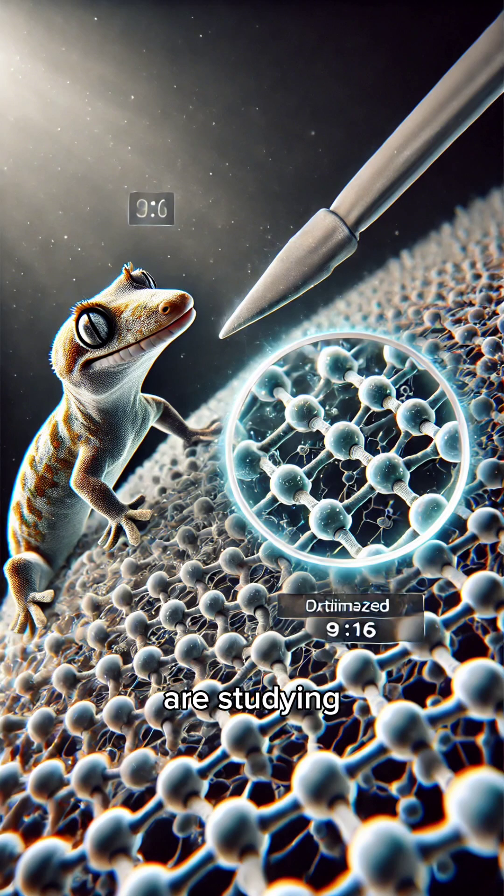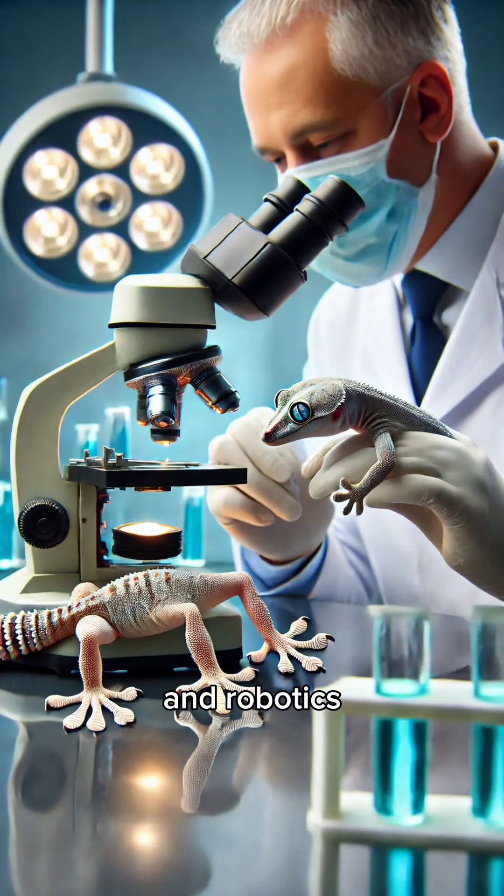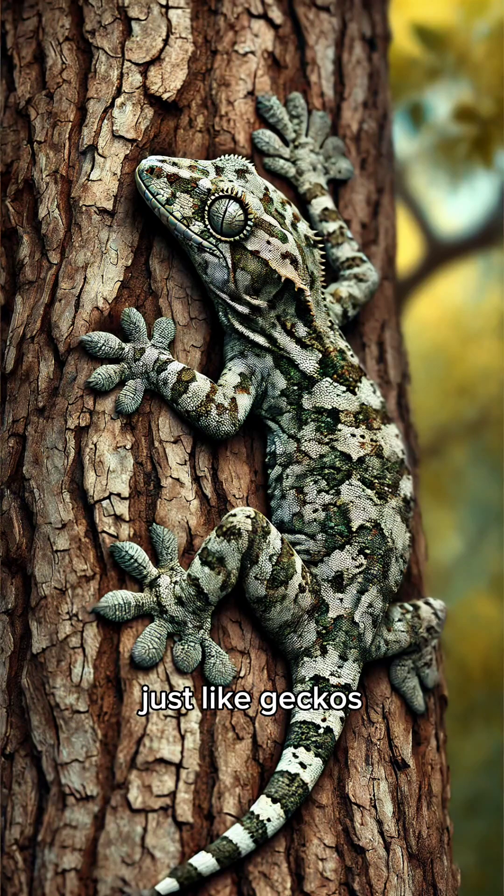Scientists are studying gecko toes to develop advanced adhesives and robotics. Imagine robots that can climb walls just like geckos.